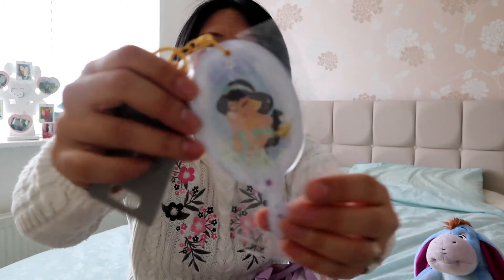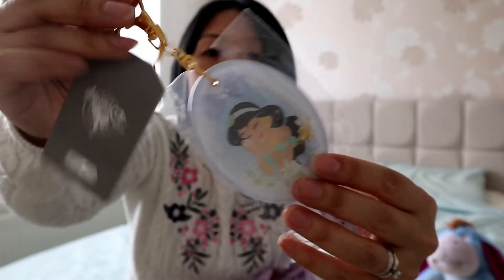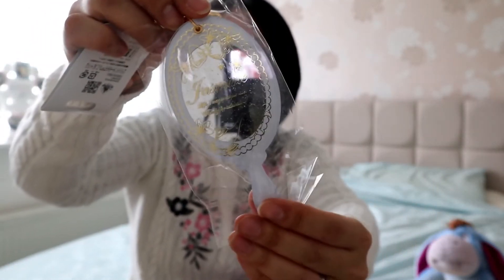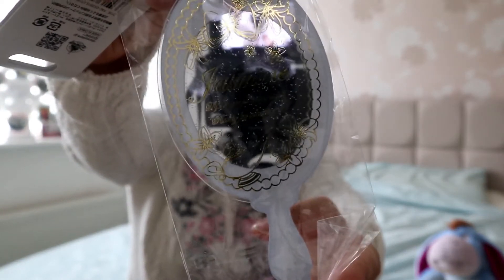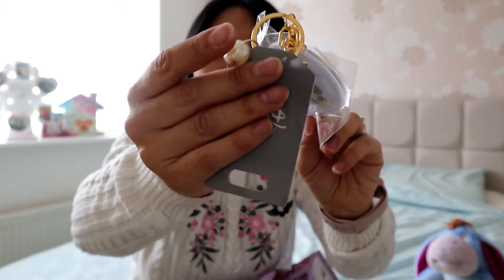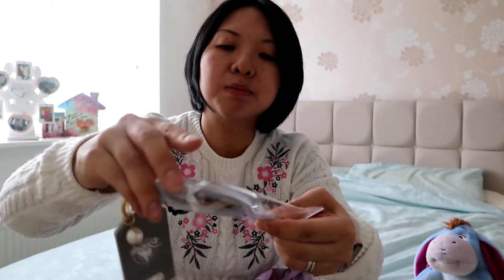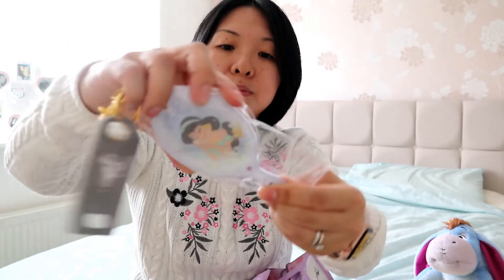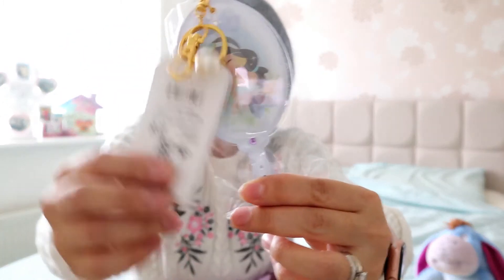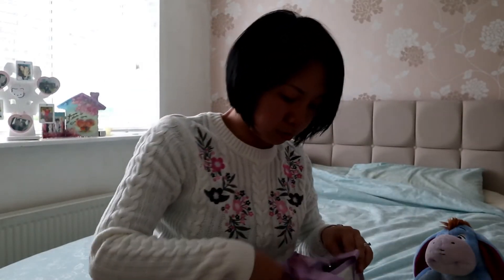Then I've got this — oh, this is really nice! It's a Jasmine mirror. It's got a nice little pearl bead as well. It's a slide mirror — quite nice to have in your pocket. I like that, though it's a shame it's not Ariel or anything — I like Ariel, most people like Ariel.